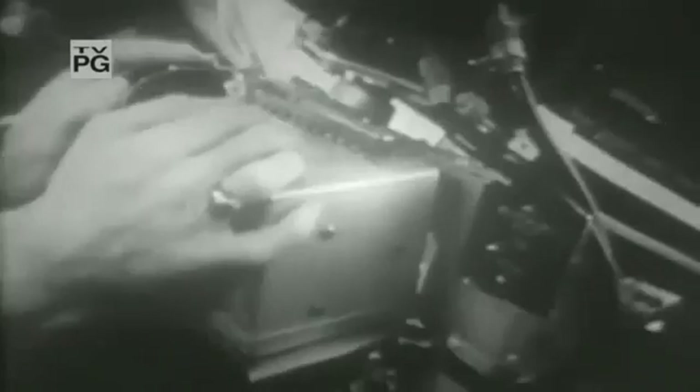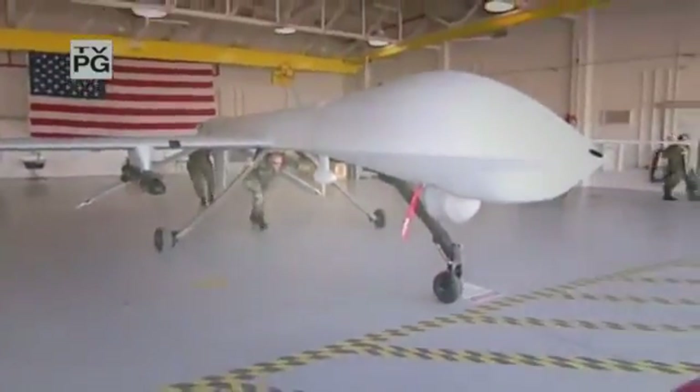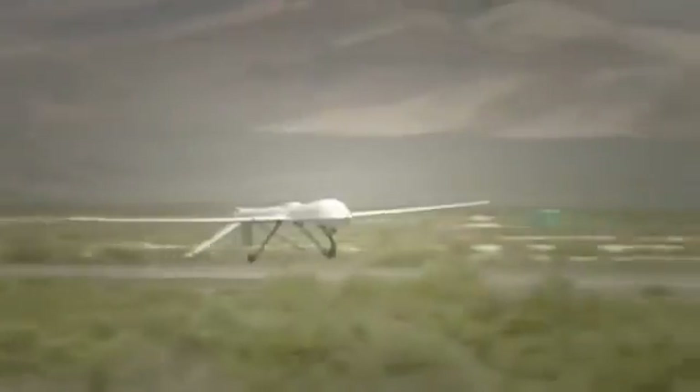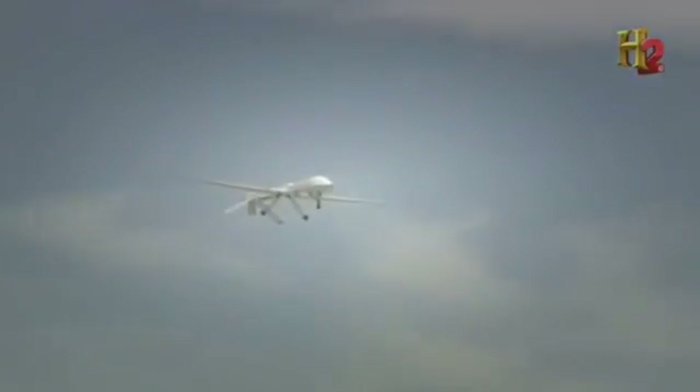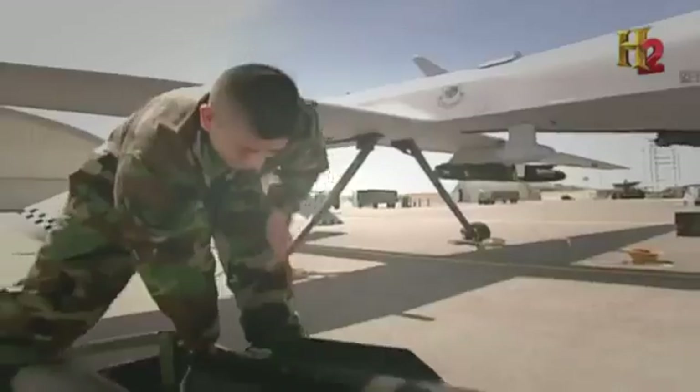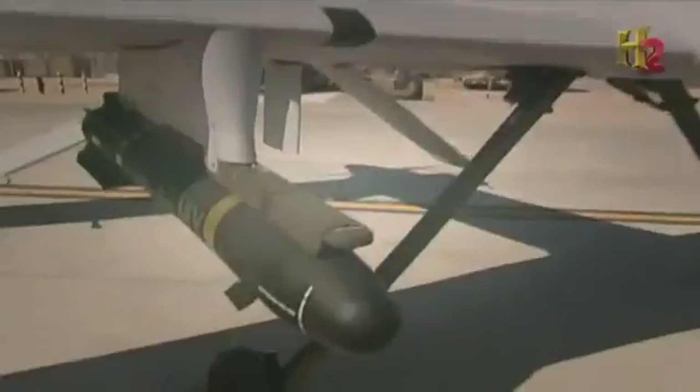Flying behind enemy lines to gather intelligence is risky business, so the Air Force developed a small unmanned aerial vehicle in the 1990s: the Predator. At just 27 feet long with a wingspan of 49 feet, it's flown remotely and can stay airborne for 40 hours. Armed with two Hellfire missiles, this UAV delivers a punch that can destroy tanks or bust bunkers.